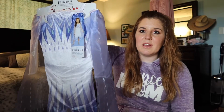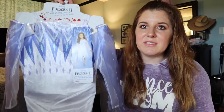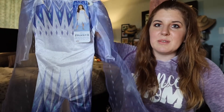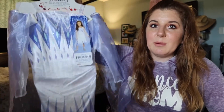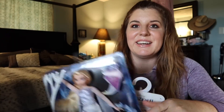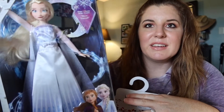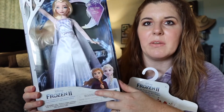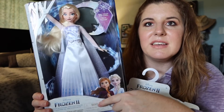She already has an Elsa dress from the first movie, but it's getting a little small for her. This one is size 4 to 6X, so it should fit her for quite some time. And to make this dress even cuter, I got the matching Frozen Elsa doll — both of these things came from Target, by the way.